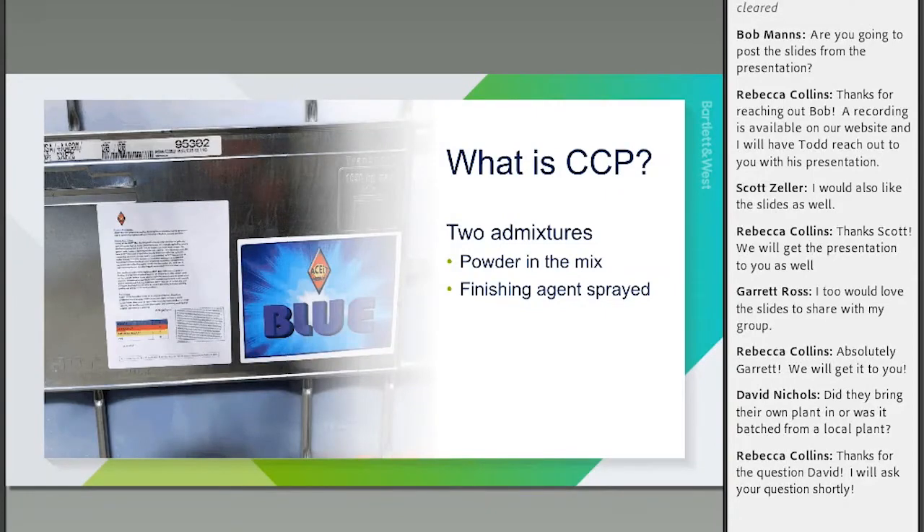To make this possible, they use two admixtures. One is a powder added into the mixture to make it more workable and to reduce the water-to-cement ratio, allowing it to be that dry mix. Then they spray a finishing agent on top to help with the finishing process and the power trowel process.